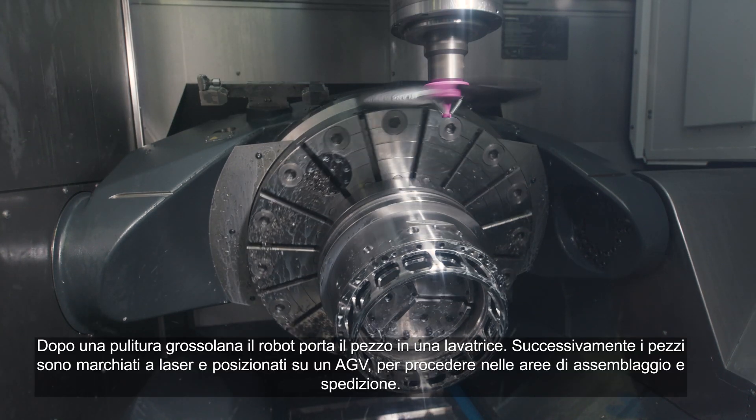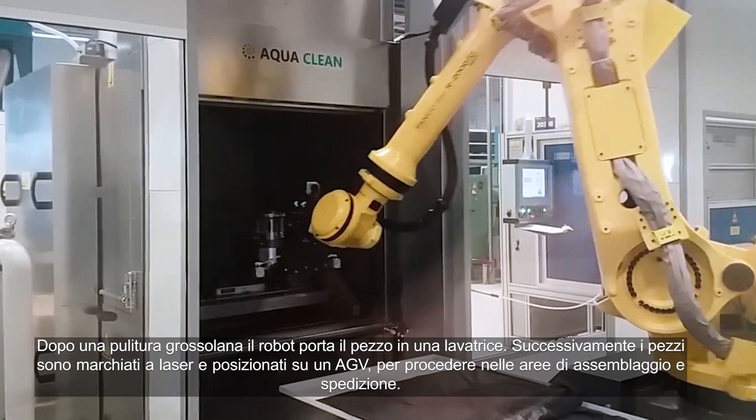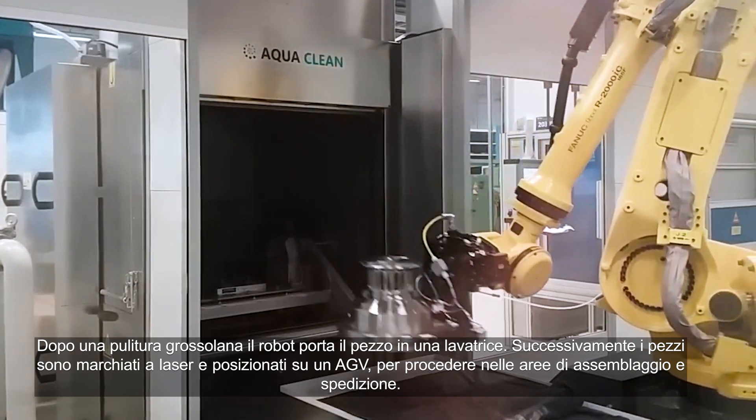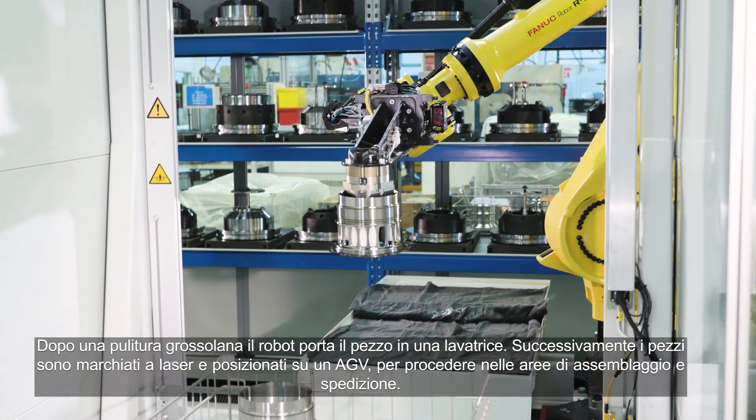After rough cleaning, the robot delivers the parts to a washing machine. From there, the parts are being laser-marked and delivered to an automated guided vehicle, AGV, for assembly and shipping.